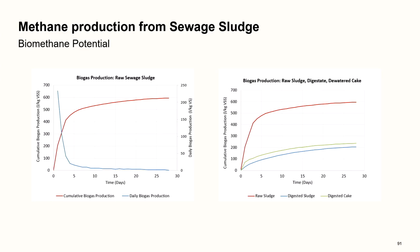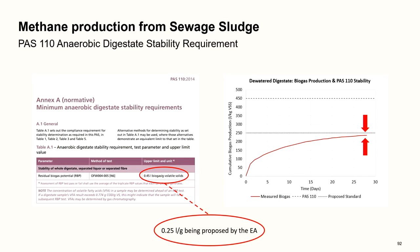A biomethane potential example: the left graph shows biogas produced over roughly 30 days; the right graph also shows the residual biogas remaining in dewatered cake. In terms of PAS110 and the stability index, the limit is 0.45 litres of biogas per gram of substrate, while the Environment Agency for water companies is talking about revising that down to 0.25.